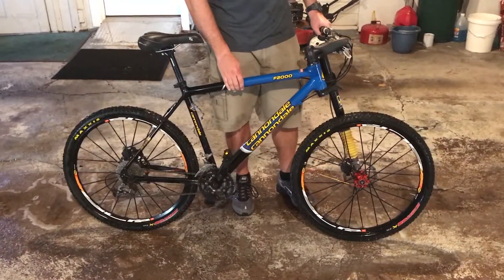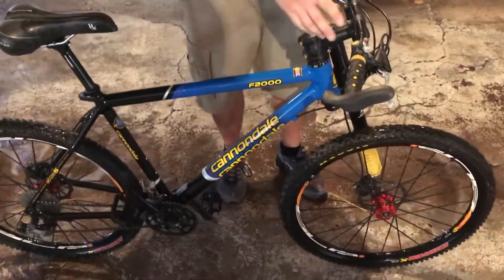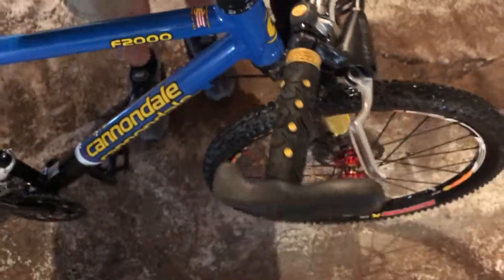It's an aluminum frame. It has the lefty fork on it, pretty much 100 millimeters of travel. It has the ELO that he'll zoom in on — it's the push button lockout shock, and you can also unlock it. It does have a little squish when you lock it out, but that's pretty common with any of the bikes.